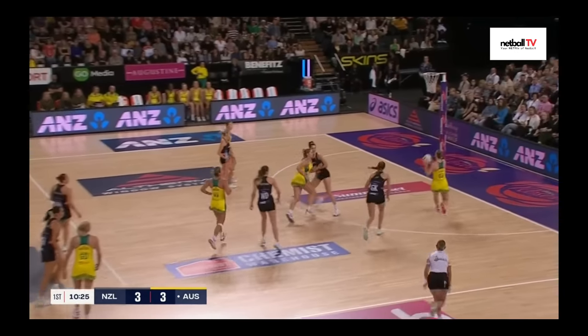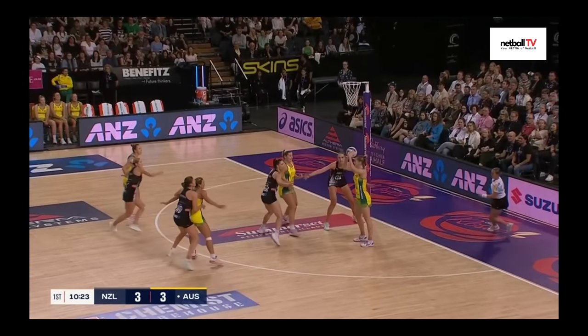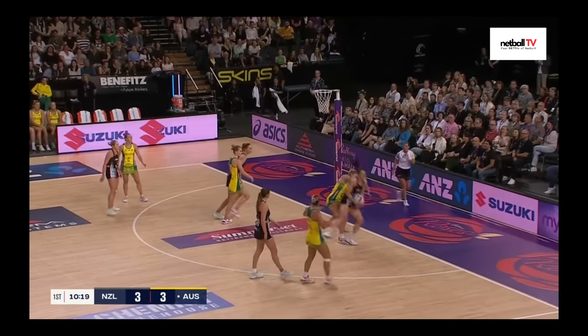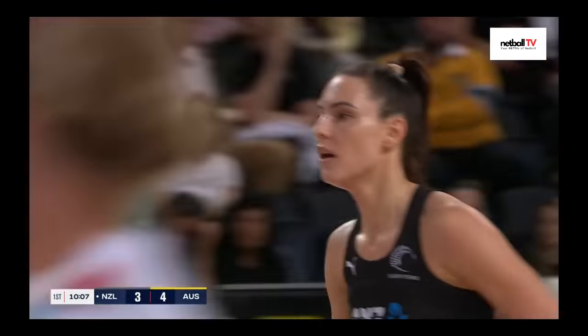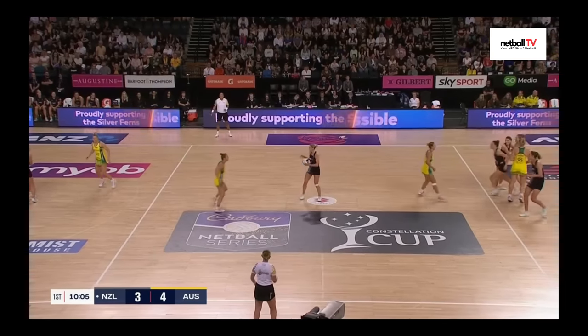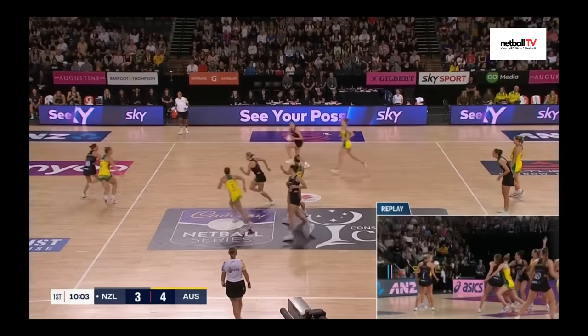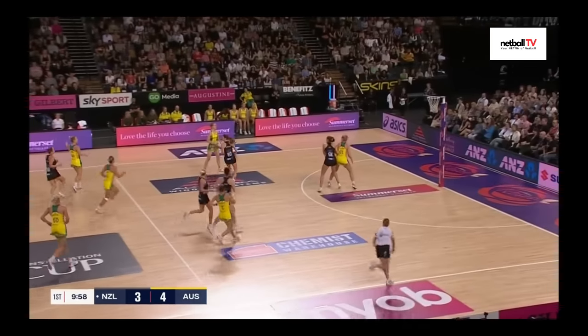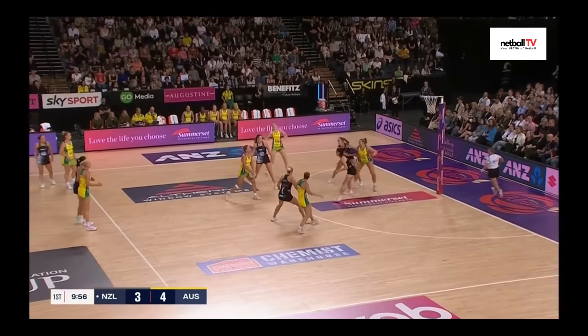3-3 here. Lovely play from Australia — Austin still doesn't want to shoot so she passes it back out to Garbin. Lovely hands by Berger but it was a contact. New Zealand centre pass — Madi Gordon goes back but she turned her back on the ball. Heffernan and her not communicating — Australia turnover.